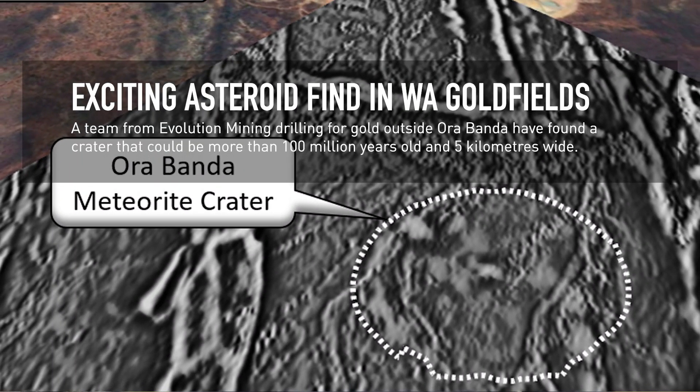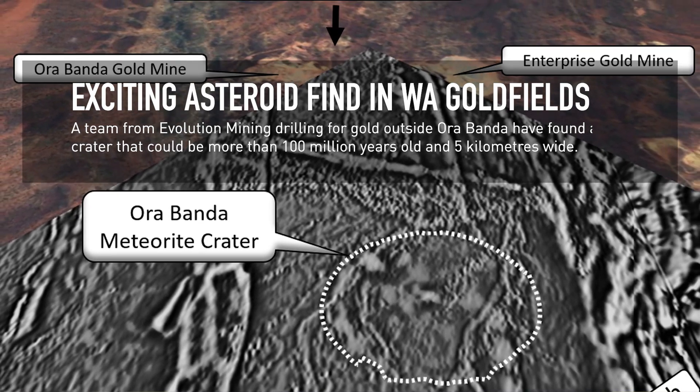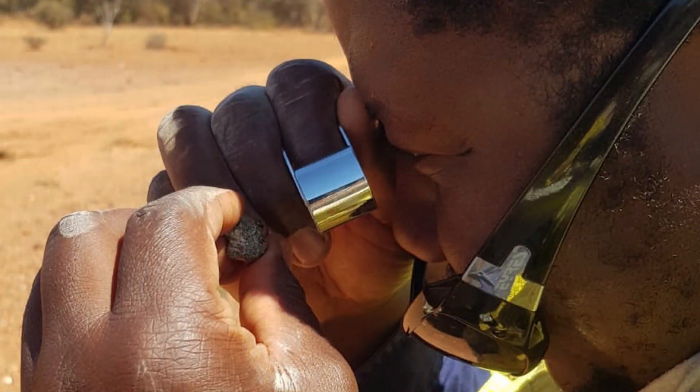The Orabanda crater was a bit of a gift. The geologists who were working on it around the south side of the crater were drilling some holes for gold and they saw some very unusual rocks. They had in the back of their mind that this really didn't fit into anything else they'd seen before, and they thought initially that this could be the result of a meteorite impact. The significance of this discovery is that they're quite rare.